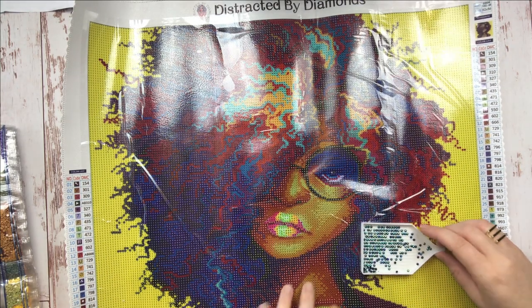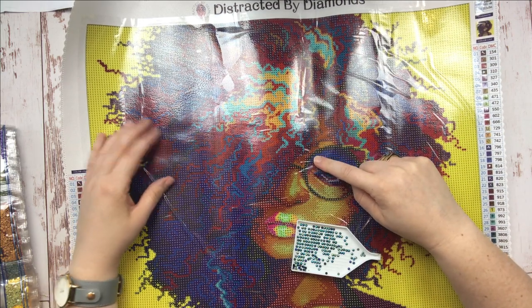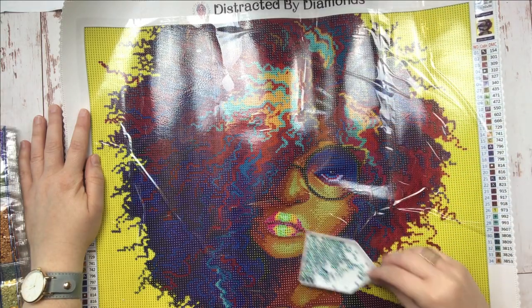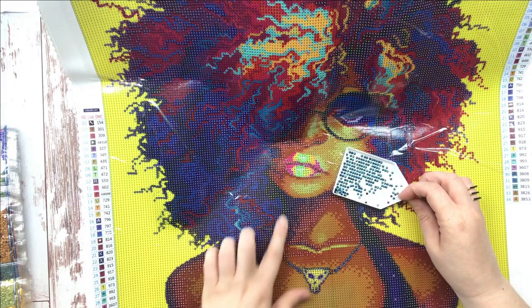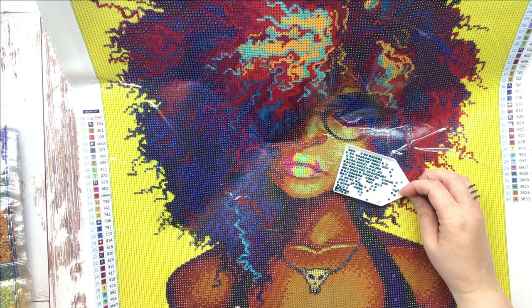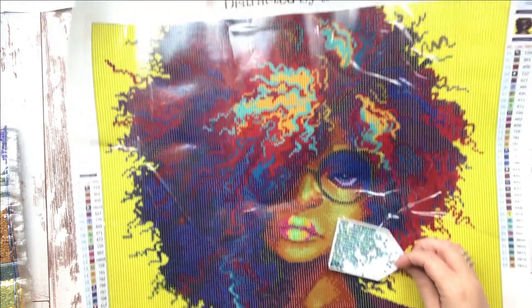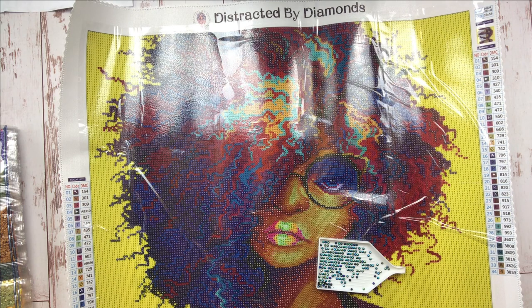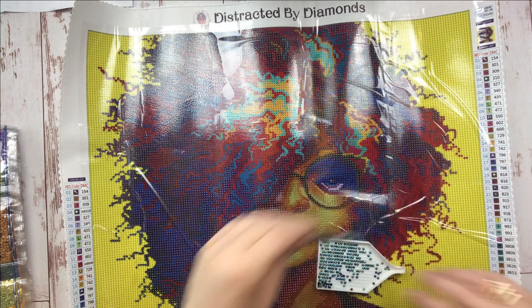I see what this means now. Her glasses are going to be the ABs, and then the ABs are going to be sprinkled up into her hair in some places and a little bit down in the halter of her dress. That's going to be so fun! And here's what I didn't realize until I looked closer — there are actually two ABs in this canvas. Let's find them!